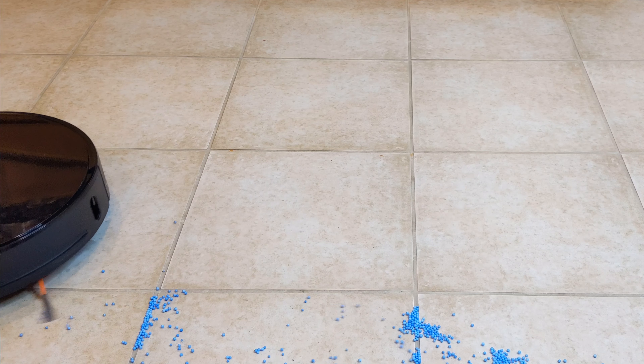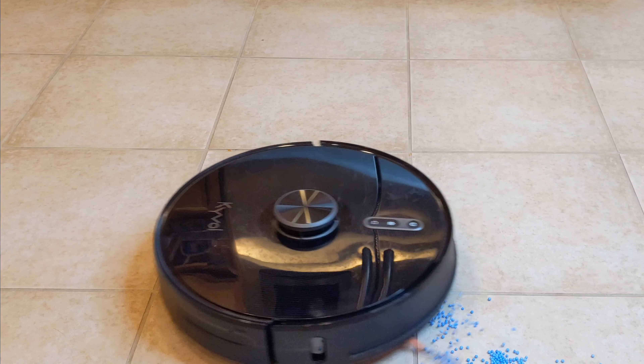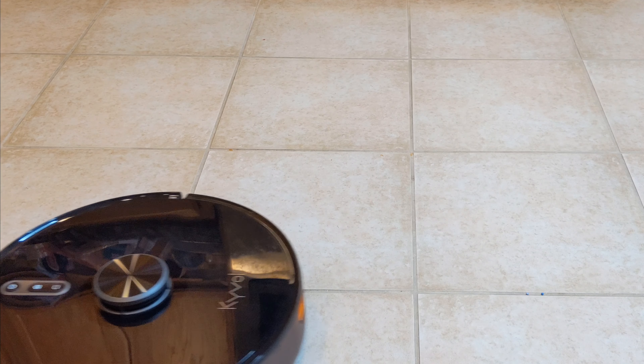During my test rounds, S31 is able to pick up more than 95% of the dust within a much shorter time frame compared to conventional robots.